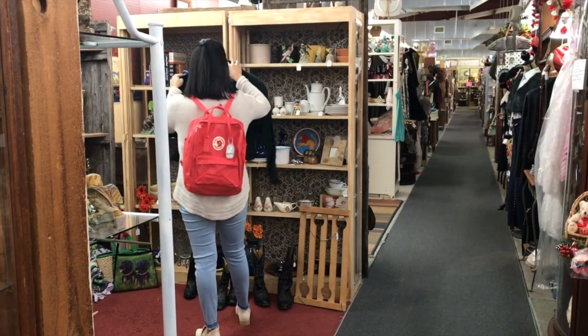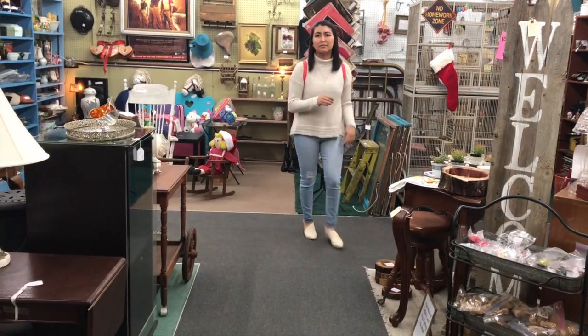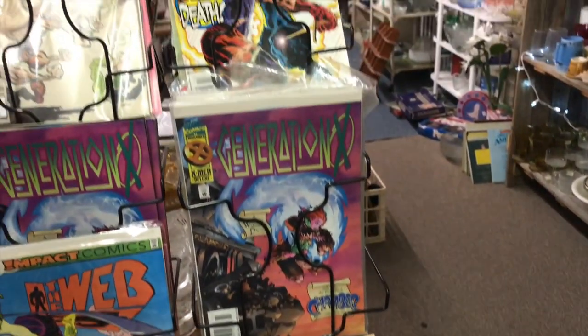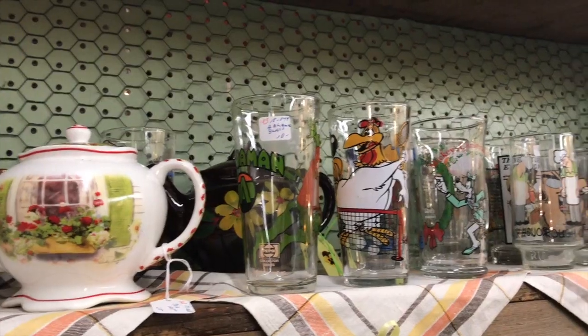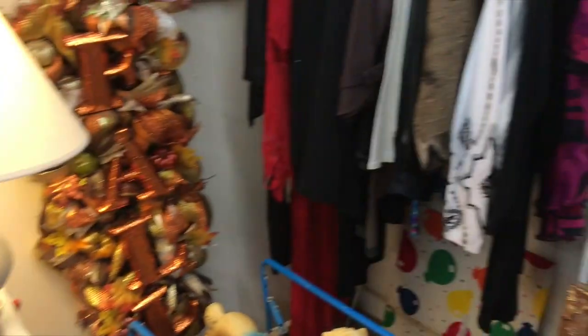Tip number two: don't limit yourself to thrift stores. Pre-thrift shops and antique stores are also great locations to find vintage clothes. The local antique shops in my area are huge warehouses with spaces rented out by people looking to get rid of clutter from their closets or their grandmother's kitchenware.